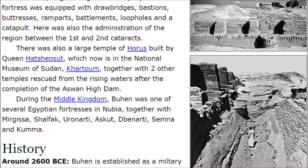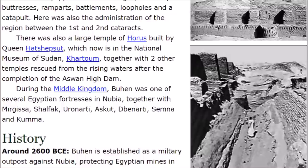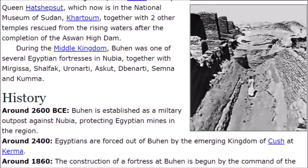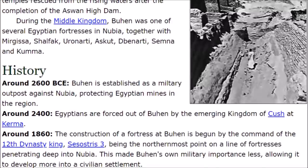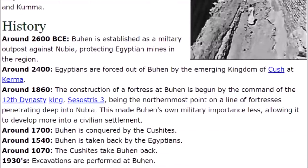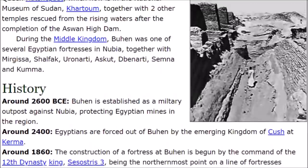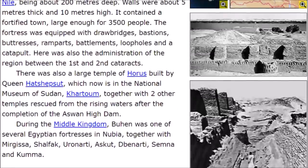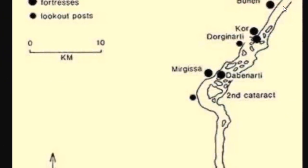Buhen was also the administrative center for the region between the first and second cataracts. There was also a large Temple of Horus built by Queen Hatshepsut, which is now in the National Museum of Sudan. The site goes back to at least 2,600 BC — and with evidence of Second Dynasty ruins, possibly further. It was taken by the Kushites at one point, and King Senusret III built the original fortress here about 3,800 years ago.